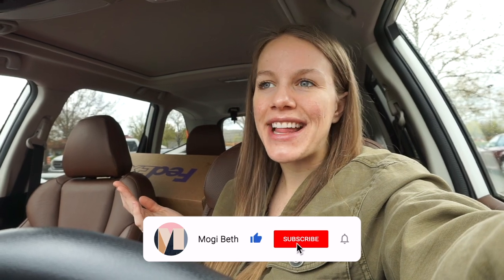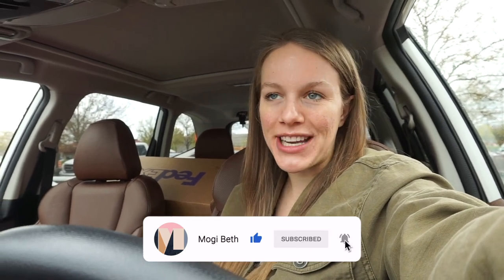Hey y'all, welcome back to my YouTube channel. My name is Moggy Beth, and for those of y'all who are new here, I own a six-figure reselling business selling women's clothing on places like Poshmark and eBay.